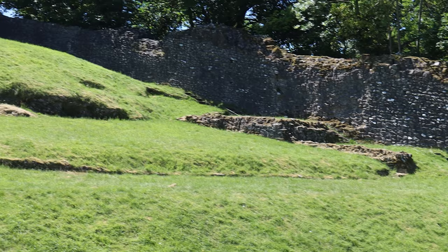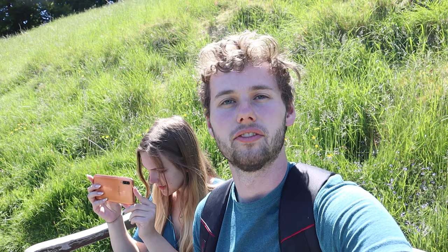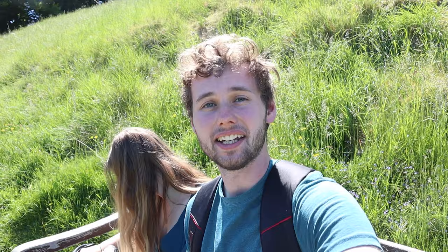Peverell Castle is one of the earliest Norman fortresses built in England. It was built in 1176 by Henry II, and this castle is placed directly above the Peak Cavern, which is one of the three famous caves in Castleton. This cave is also known as the Devil's Arse, which is a great cave nickname.